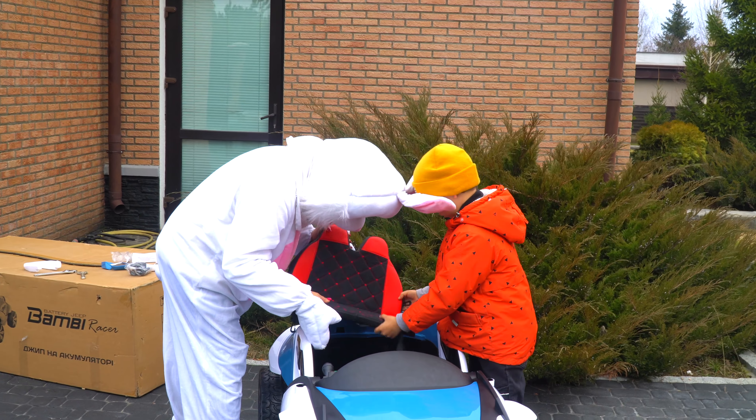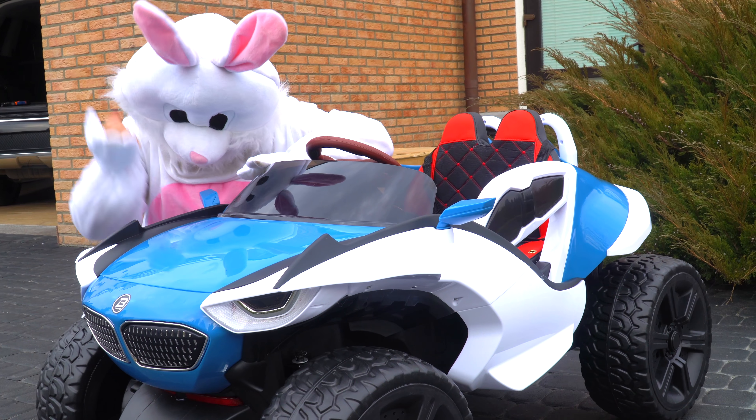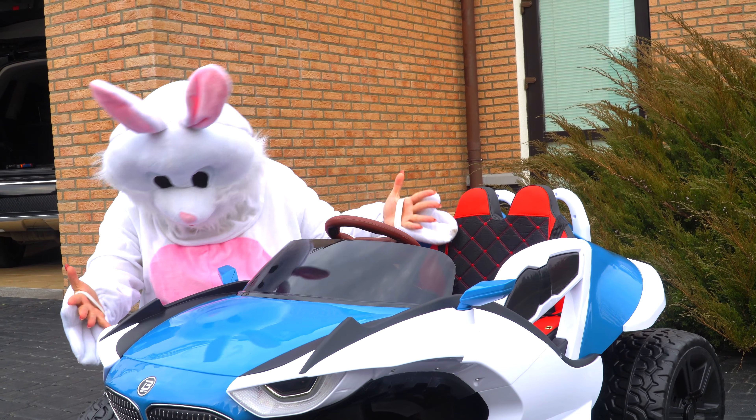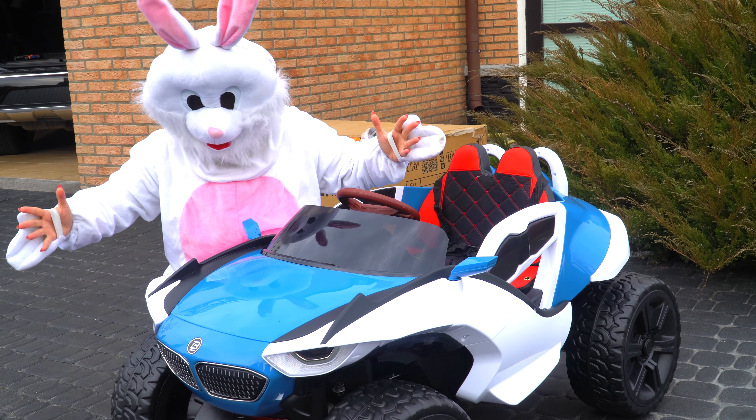Tema, help me! Oh, good job! Tema, we put together the car! She looks really cool!